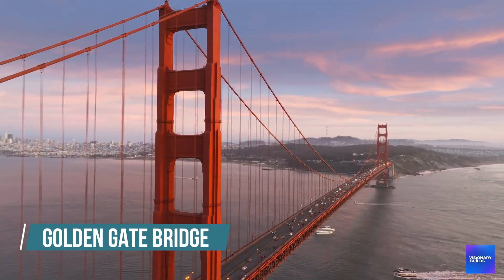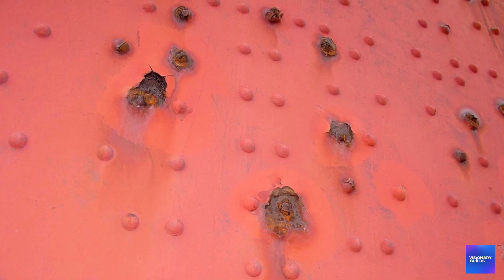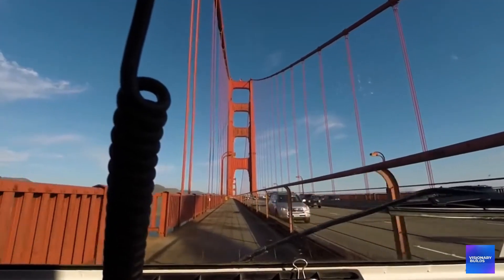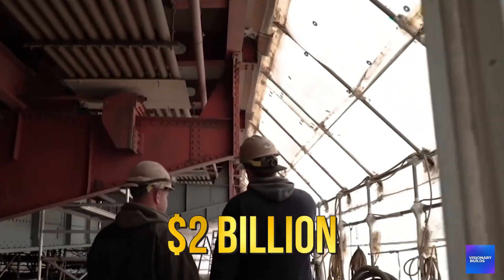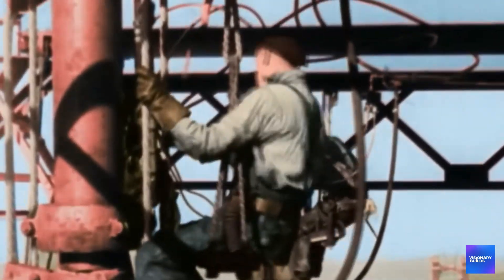Six miles — that's how far the Golden Gate Bridge sits from one of the most dangerous earthquake faults on the planet. And here's what nobody wants to tell you: until recently, the bridge that defines San Francisco's skyline was a death trap waiting to happen. Right now, engineers are in the middle of the most expensive bridge retrofit in human history — two billion dollars, 30 years of construction, and a race against time to earthquake-proof an icon before the big one hits.